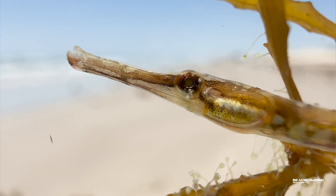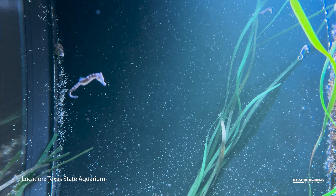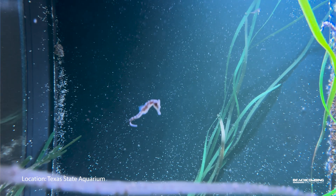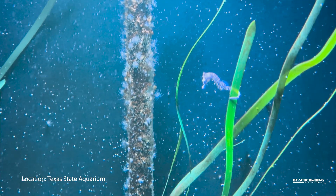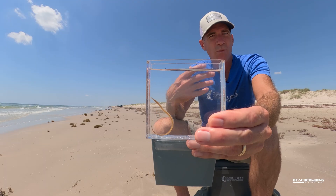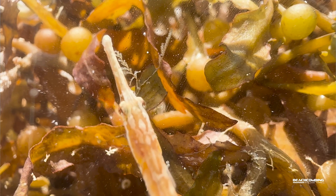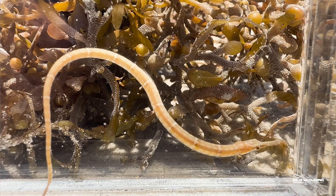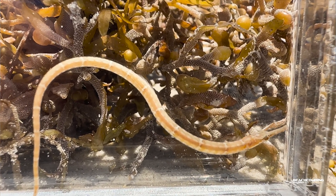One of the coolest things about these sargassum pipefish is that they are related to the seahorse — they're in the same family. The male actually gets the eggs from the female, fertilizes them in its brood pouch, and then they all hatch and come out of the male. This one is probably three to four inches, and the max size is about six inches, so they're pretty small fish.